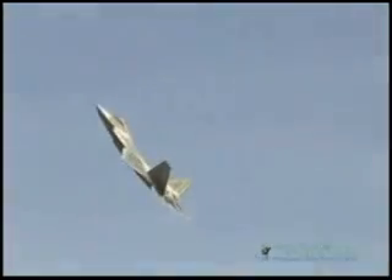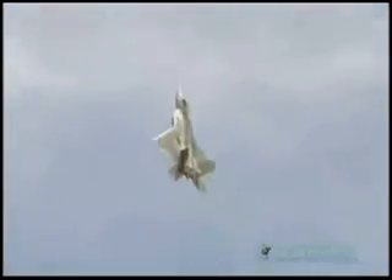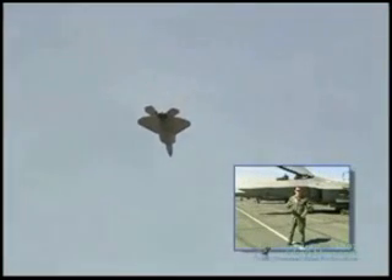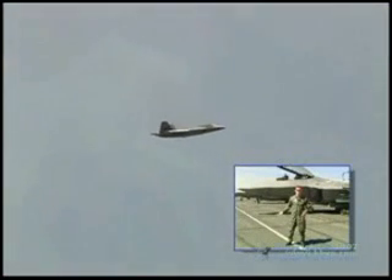I roll out and go right up into the vertical for the high alpha loop. I climb it up to about 4,000 feet. Airspeed is about 100 to 75 knots at the top. I pull the stick back and the nose comes all the way through the vertical and then back to the other horizon. Once I get my nose established on the horizon again, I push the rudder pedal in and the jet starts yawing back 180 degrees of heading change. And then I'm ready to reposition for the next maneuver.